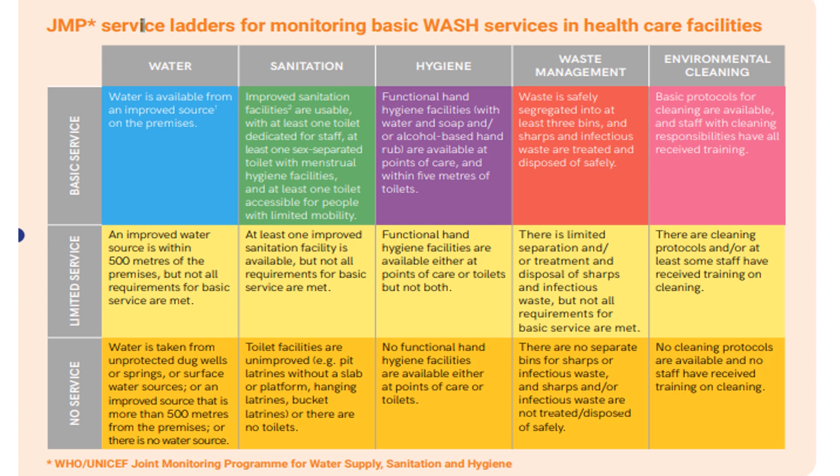For sanitation, improved sanitation facilities are available at the basic service level. At the limited service level, at least one sanitation facility is available. No service means toilet facilities are unimproved or there are no toilets. For hygiene, functional hand hygiene facilities should be available at the basic service level; at limited service, facilities are available at a point of care; and at no service, no functional hand hygiene facilities are available. For waste management, waste is safely segregated into at least three bins at the basic service level; limited service has some segregation and disposal; and no service has no separate bins.